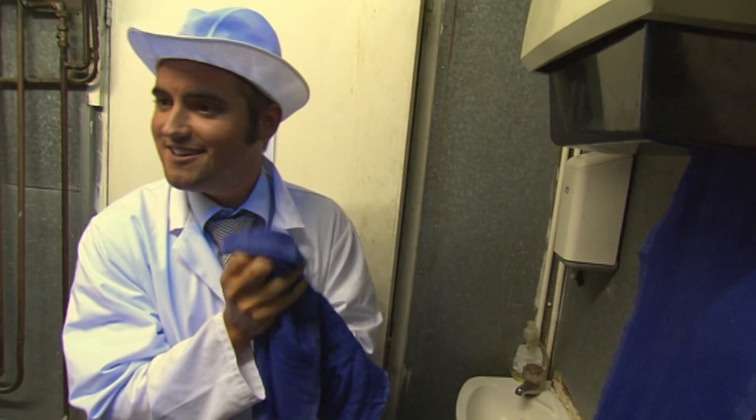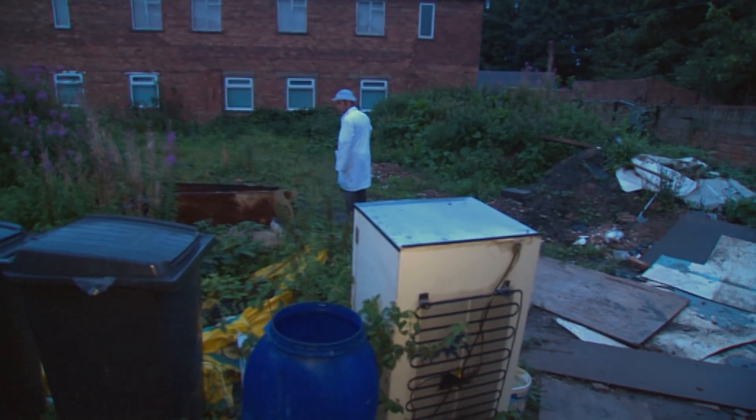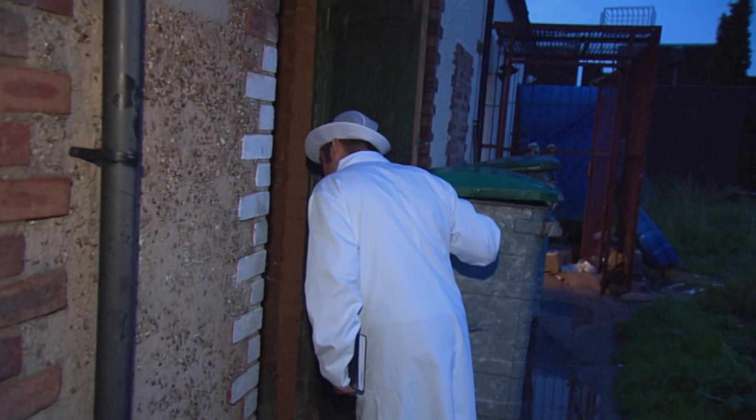Slightly embarrassed about his rough treatment of their towel dispenser, John heads outside to inspect the back of the restaurant.